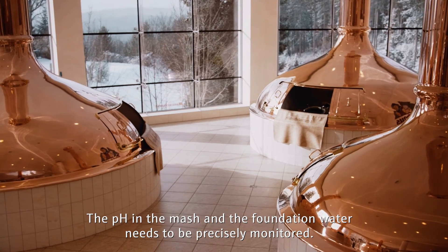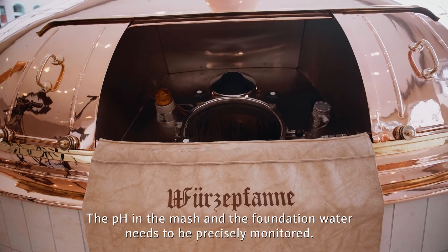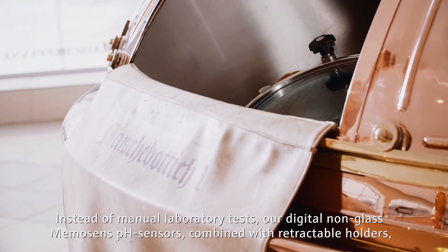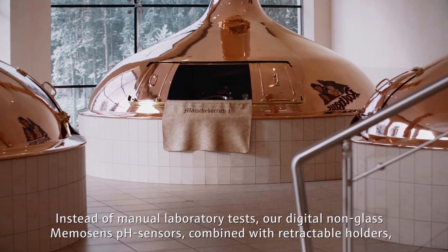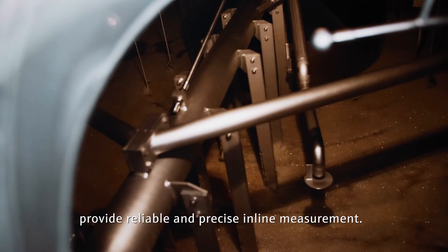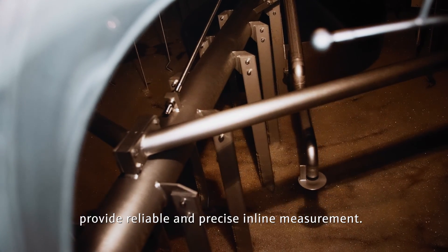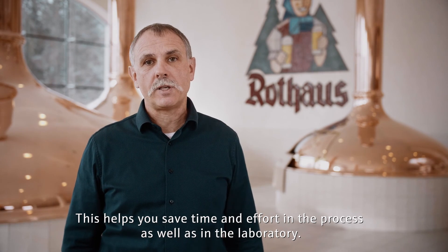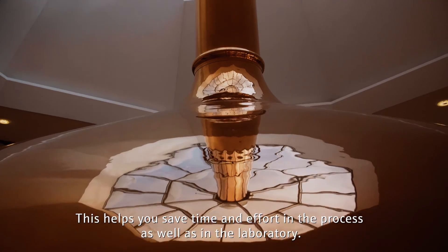The pH in the mash and the process water needs to be precisely monitored. Instead of manual laboratory tests, our digital, non-glass Memosense pH sensors, combined with retractable holders, provide reliable and precise in-line measurement. This helps you save time and effort in the process as well as in the laboratory.